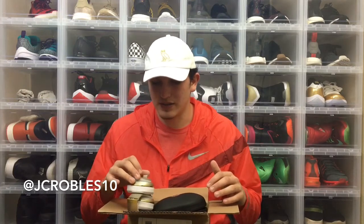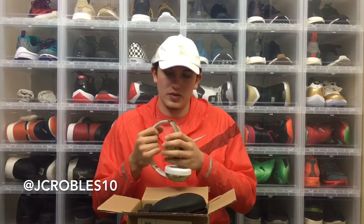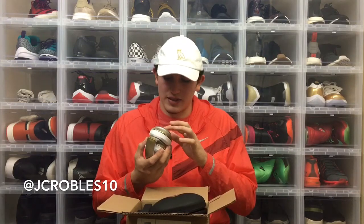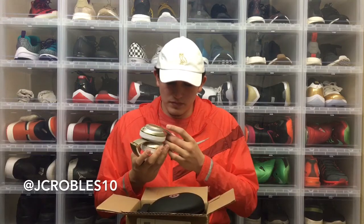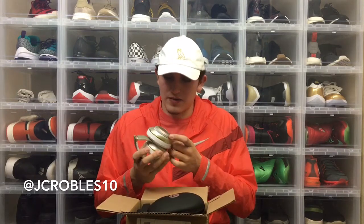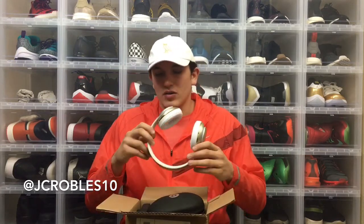Either the system is just down right now, or these are not authentic Beats — and that's why the serial number didn't work, because it's not a registered product by Beats by Dre. I'm kind of bummed about that. I already filed my dispute on PayPal, so hopefully in the next couple of weeks I get a refund. For now I'm going to have to package these up and mail them back, whatever the case may be.